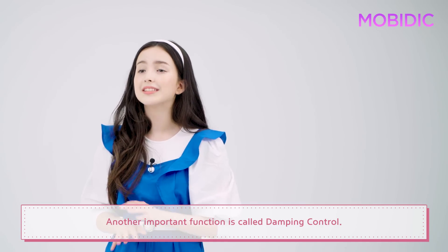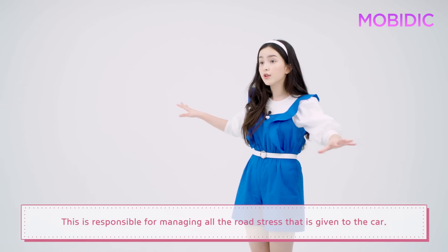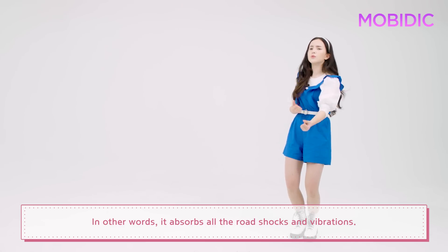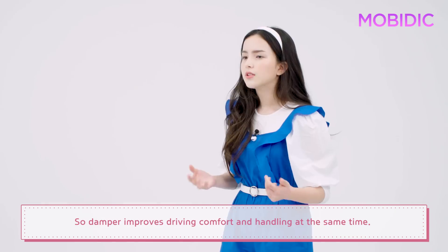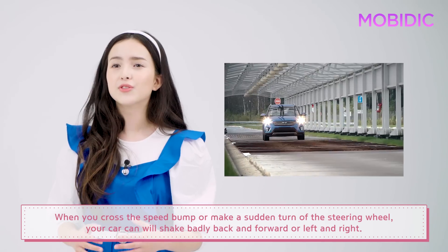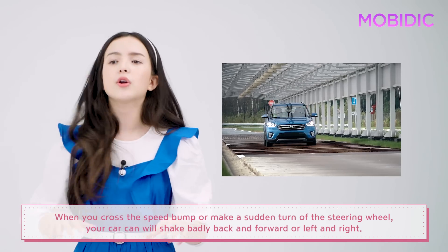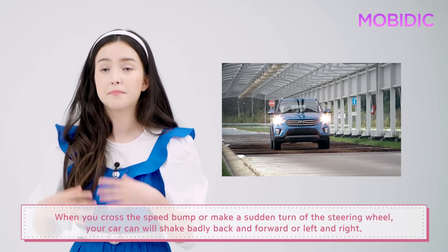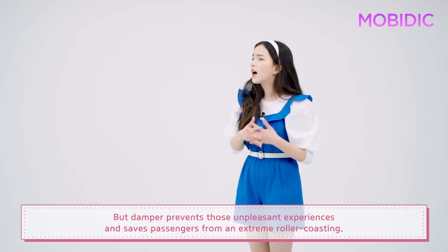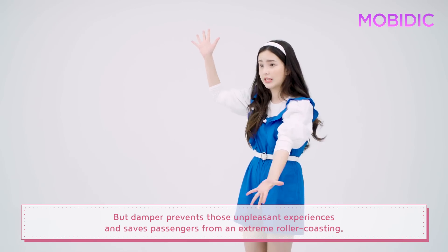Another important function is called damping control. This is responsible for managing all the road stress given to the car — in other words, it absorbs all the road shocks and vibrations. So the damper improves both driving comfort and handling at the same time. When you cross a speed bump or make a sudden turn of the steering wheel, your car will shake badly back and forth, or left and right. But the damper prevents those unpleasant experiences and saves passengers from extreme jolting.